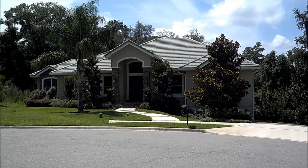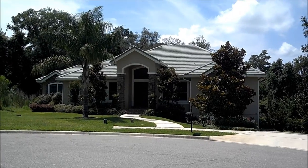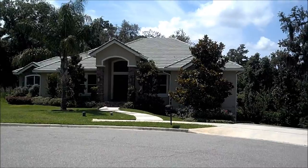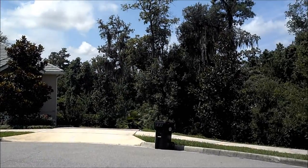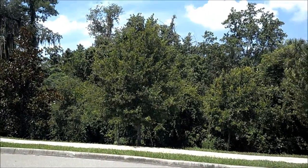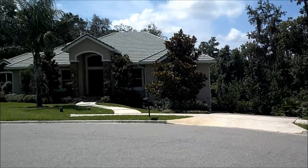Here we are at 516 Sanctuary Golf Place in Oaxaca. This is our most secluded and largest lot here in our community. To the left of the house is a sanctuary, which is unbuildable land. And behind the house is a golf course that you'll be able to see later with beautiful views.